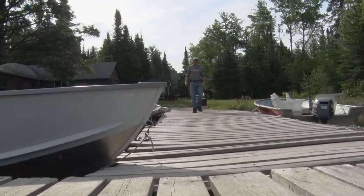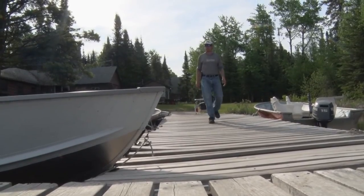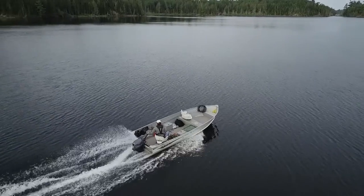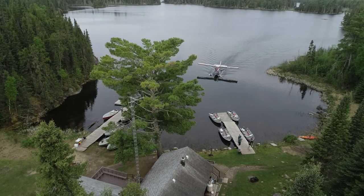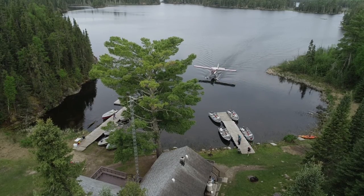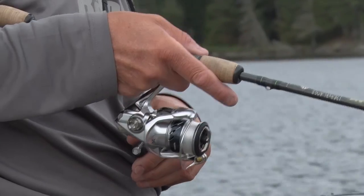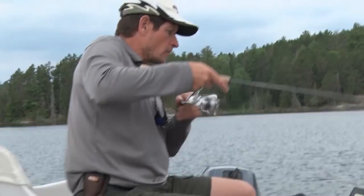June fishing in Ontario, and we're filming out of Slippery Winds Wilderness Lodge, about a 30-minute float plane ride from Fort Francis, Ontario, right over the Minnesota-Ontario border. Six species, six different lakes, and we're gonna catch some fish on this segment and tell you about fishing in Ontario at a great destination — Slippery Winds.